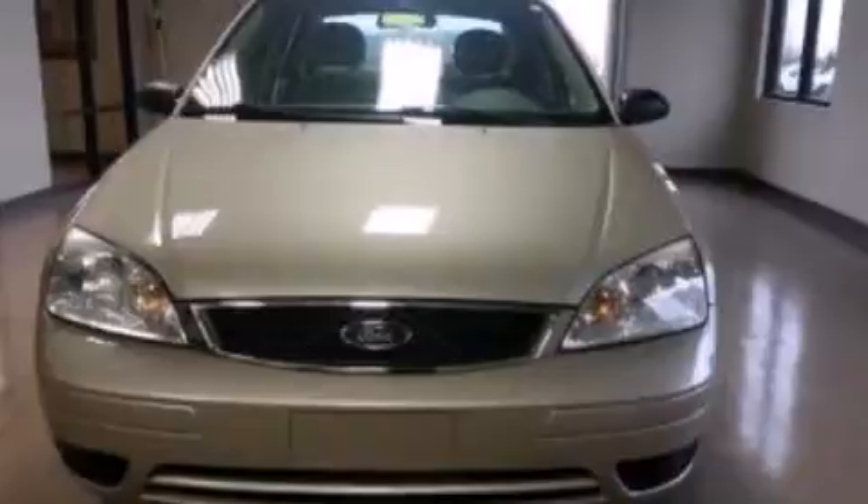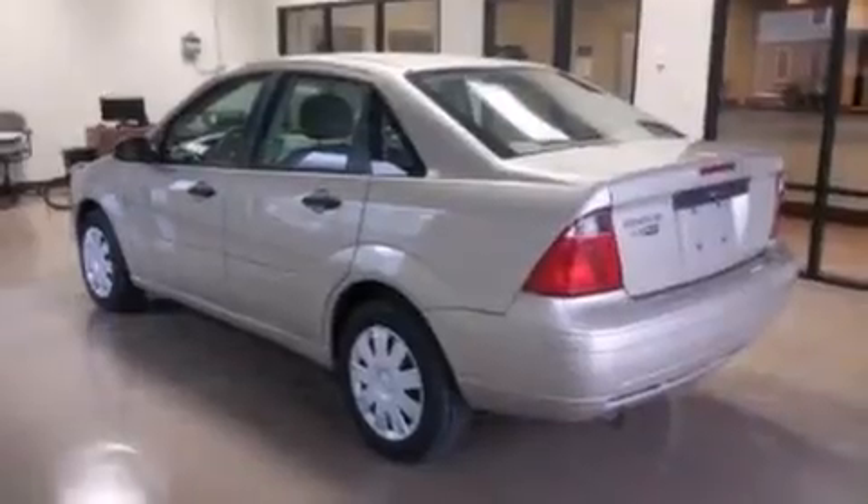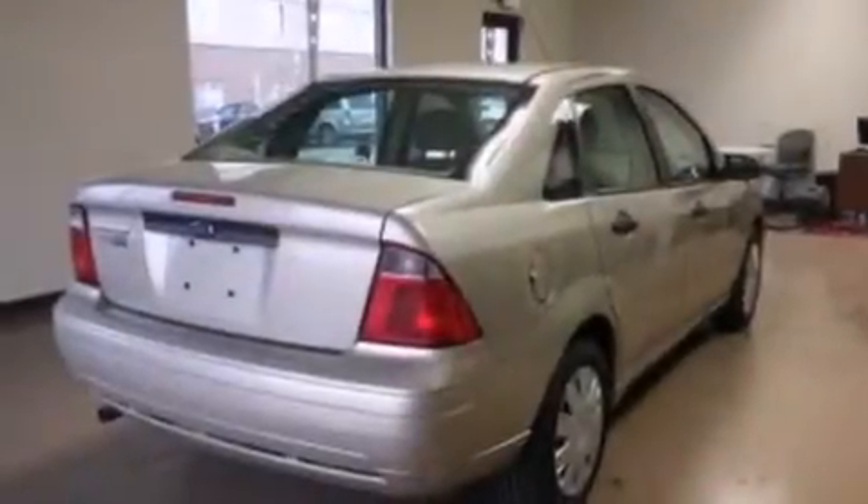Features include a multi-link rear suspension, air conditioning, a rear window defroster, a CD player, a driver airbag, and rear seat child-proof door locks.